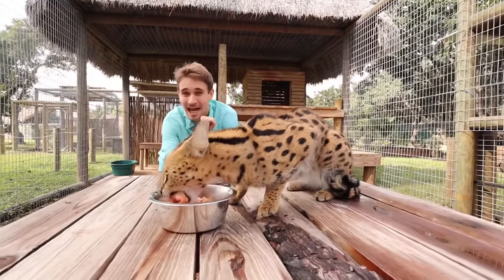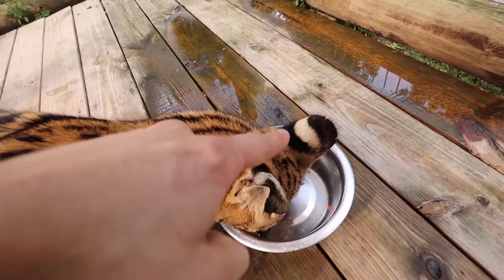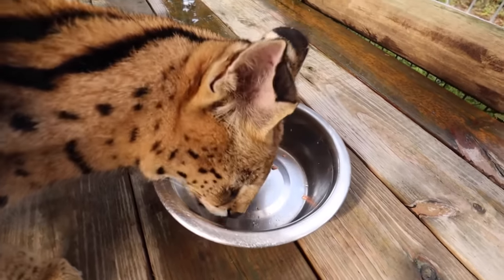The servals are the second fastest cat in the world, which is absolutely insane. His left ear is nice and pointed like Cheech's, but if you look at his right ear, you can see that it's folded over.